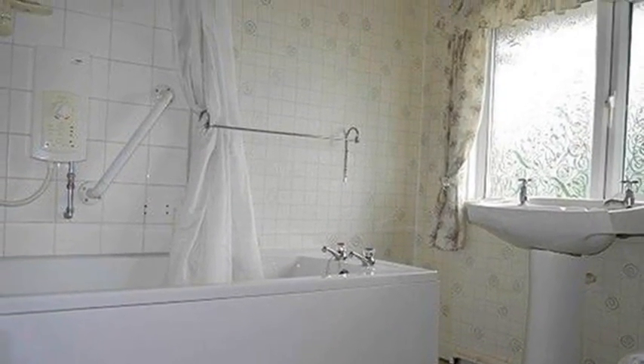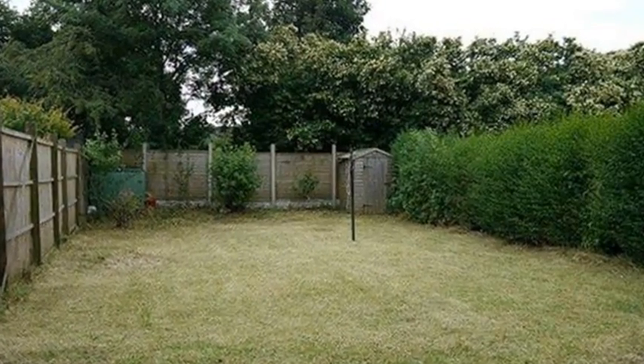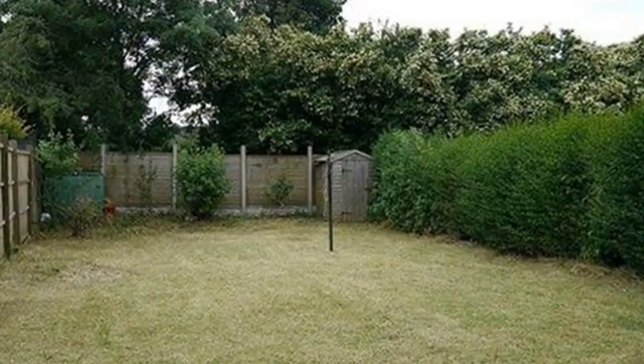Outside, there are gardens to both the front and the rear. To arrange a viewing of this property, please contact White Gates today.